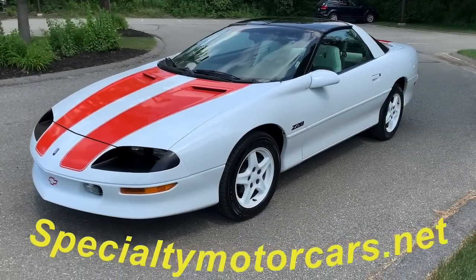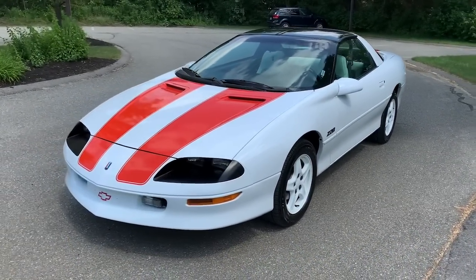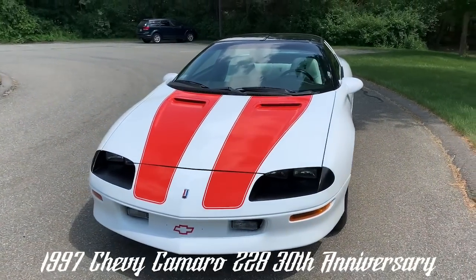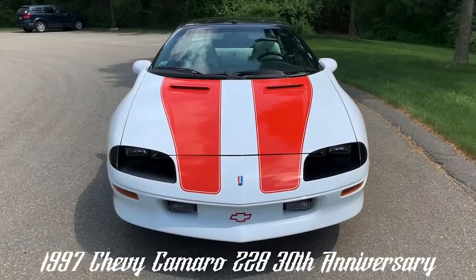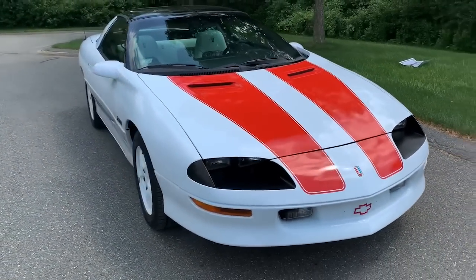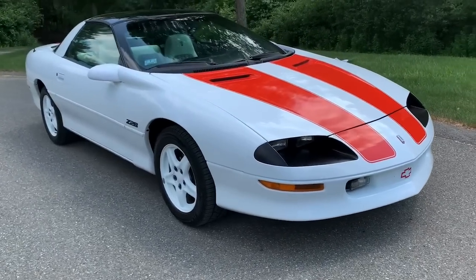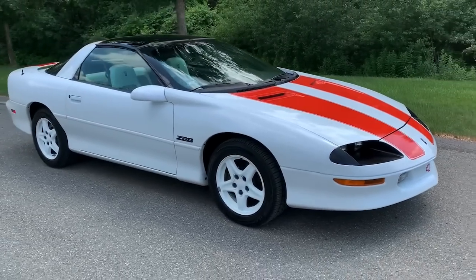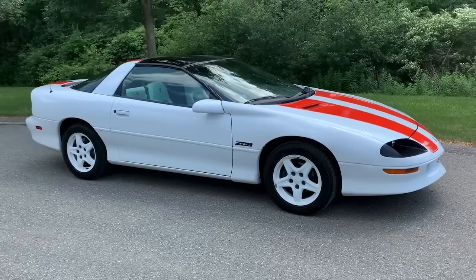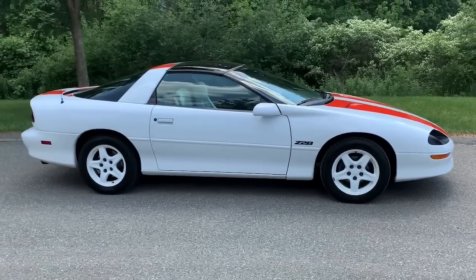Hey everybody, Anthony here, SpecialtyMotorcars.net. Got another nice treat to bring you this week, folks. This is a 1997 Chevrolet Camaro Z28 30th Anniversary Edition. Obviously I don't get a lot of sports car type vehicles in, but this was a local car that I bought out of the estate of the longtime second owner of this car last summer.